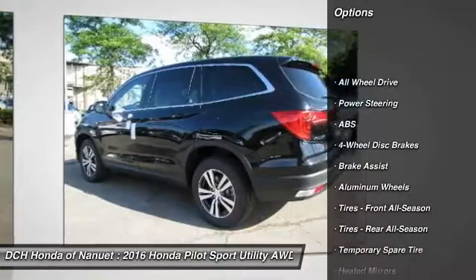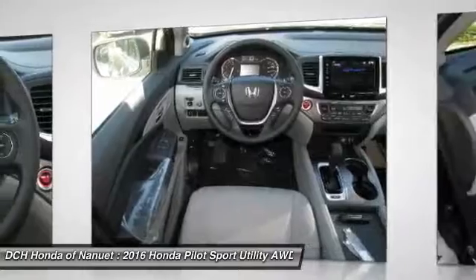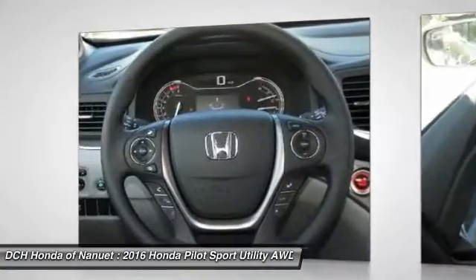Keyless entry. Anti-lock braking system. All-wheel drive. Steering wheel audio controls. Remote engine start. Bluetooth.